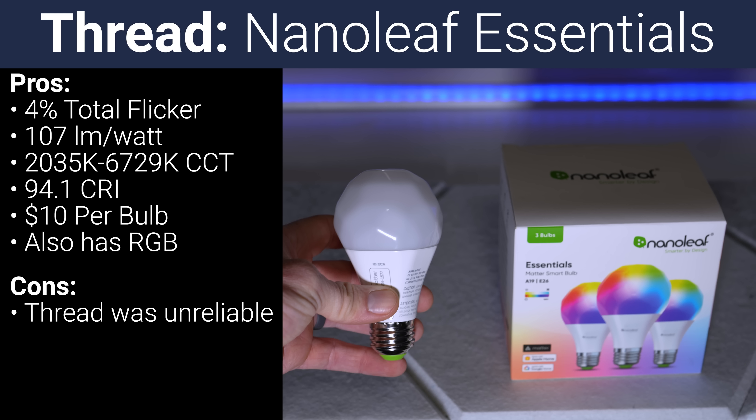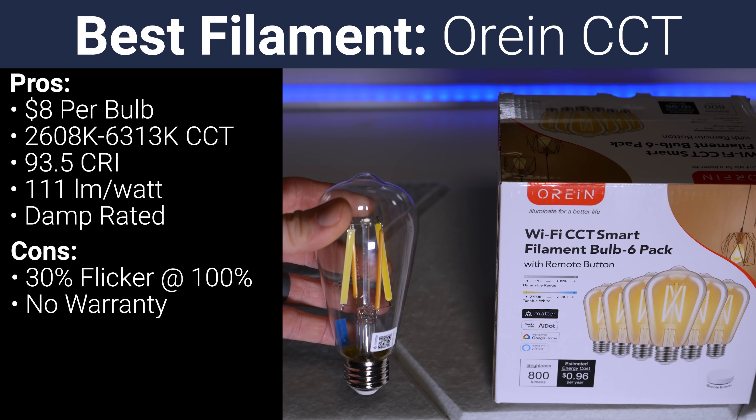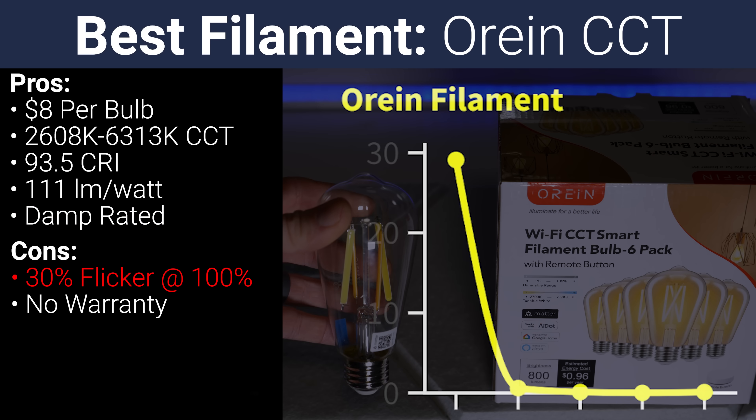The Matter over Thread Nanoleaf bulb also performed extremely well on paper with very low flicker, high efficiency, great CCT range, and great CRI. But on my Thread network using Apple TV 4K, it just didn't work. However, if you already have a strong Thread network or want to invest in the Thread protocol, the Nanoleaf bulbs are definitely worth a look at $10 each. And if you're looking for an exposed filament bulb, the best one was by far the Orion Matter over Wi-Fi bulb at just $8, with really good CCT range, good CRI, great efficiency, and rated for damp locations — though it did have almost 30% flicker at 100% brightness, which gradually decreased until about 80% and then remained under 1% for the rest of the dimming curve.